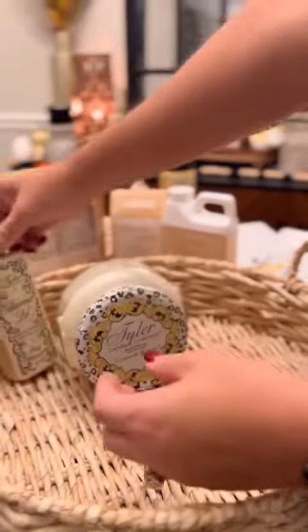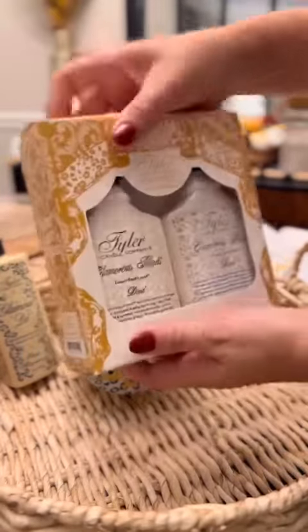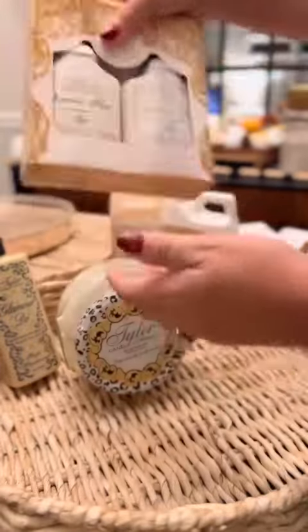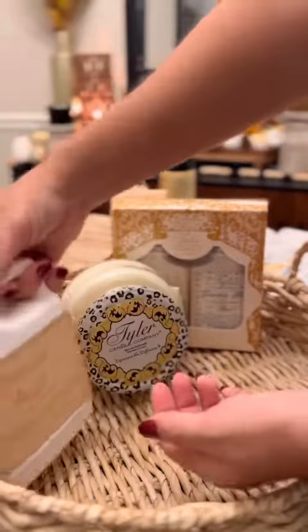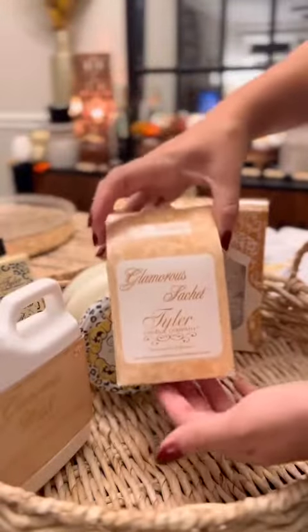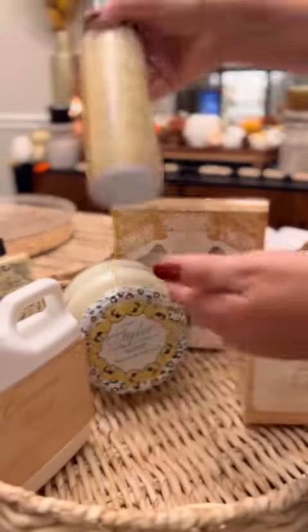Then we're throwing in some Glamour Dew, a bathroom essential. And while we're on the bathroom section, we're going to add in some hand soap and the lotion. These have a pump lid, so they're mess-free, and they're a great addition to a guest or master bath. Of course, we can't forget the Glam Wash and the sachets for their sheets, clothes, and towels.